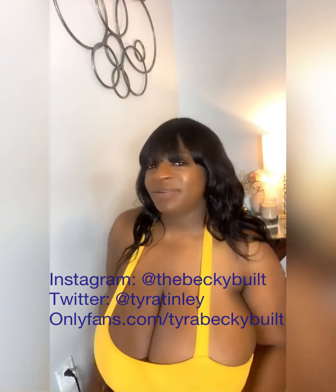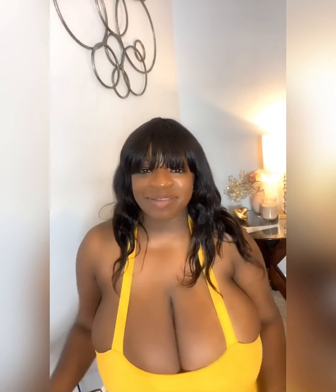Hi guys, it's me Tyra Tinley, also known as Becky Belt. You can catch me on Instagram at TheBeckyBelt, and catch me on Twitter at Tyra Tinley.